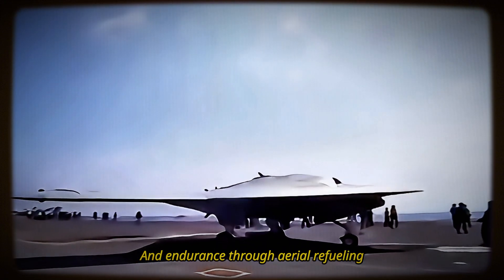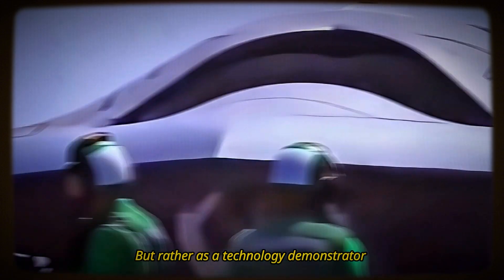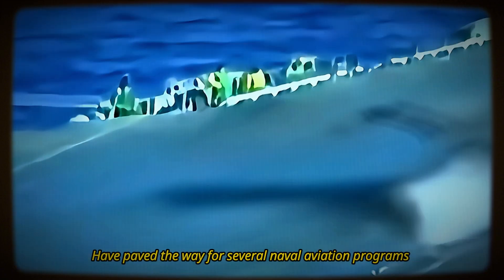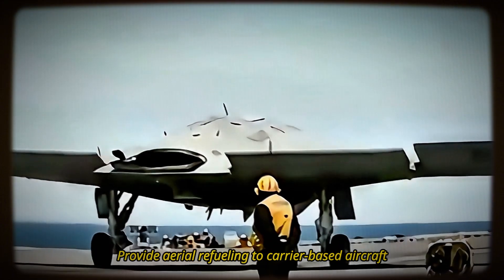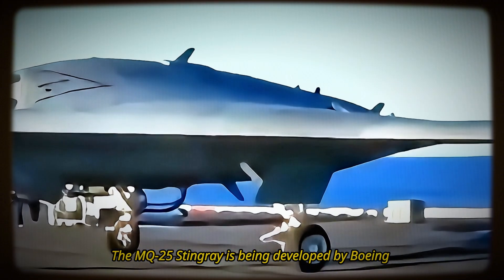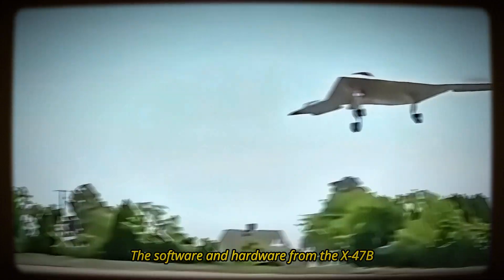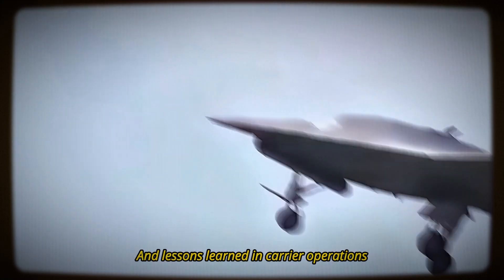The X-47B is not intended to enter service as an operational aircraft, but rather as a technology demonstrator and precursor to future unmanned systems. Its technology and capabilities have paved the way for several naval aviation programs. One of these is the MQ-25 Stingray, an unmanned aircraft system designed to provide aerial refueling to carrier-based aircraft, thereby extending their range and flexibility. Being developed by Boeing and expected to enter service in the early 2020s, the MQ-25 Stingray will use software and hardware from the X-47B, including aerial refueling equipment and the deck handling system.